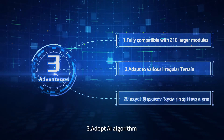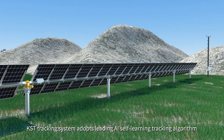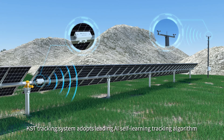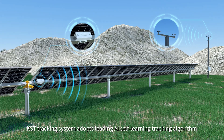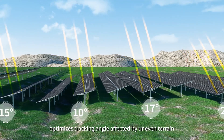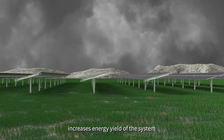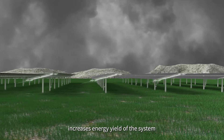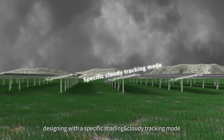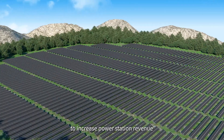Third, the KST tracking system adopts an AI self-learning tracking algorithm to optimize the tracking angle, accounting for uneven terrain and bracket installation variations to increase the energy yield of the system. It also features a specific shadowing and cloudy-day tracking mode to increase power station revenue.